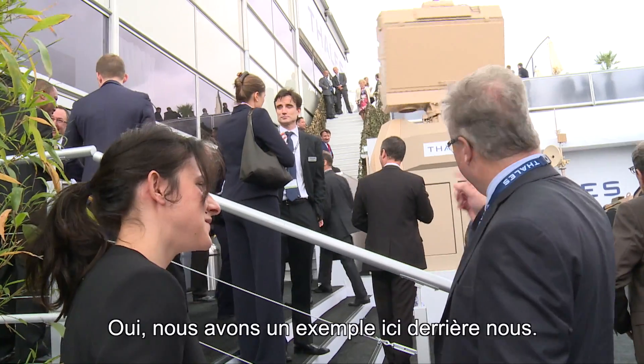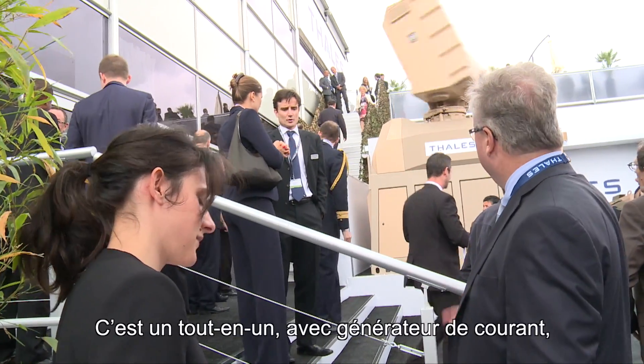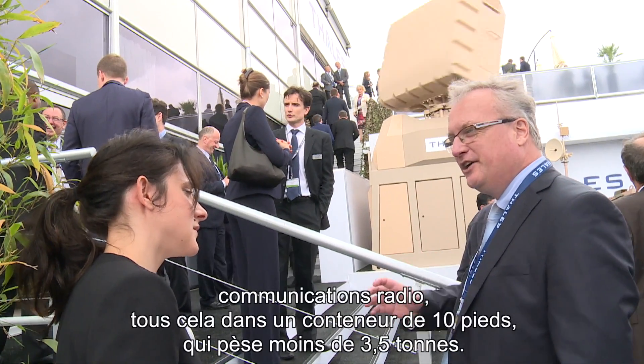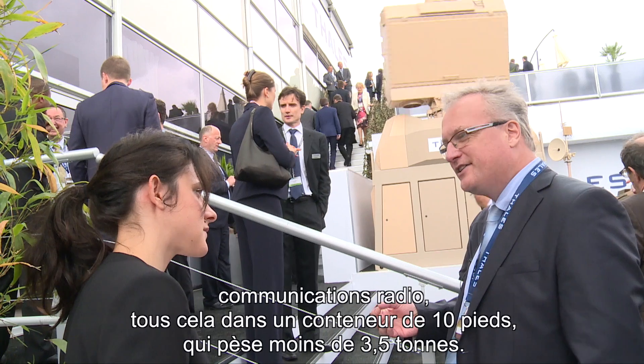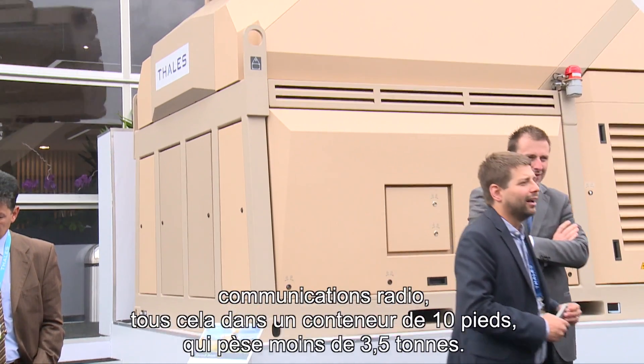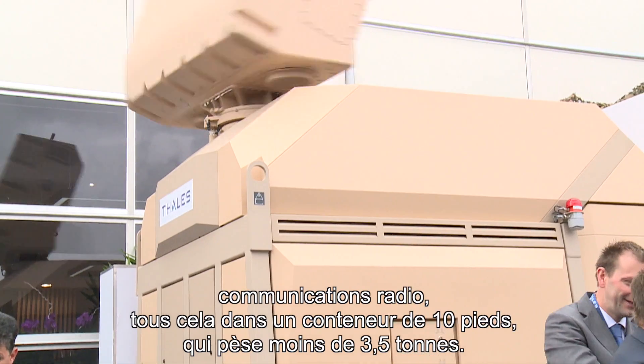We have an example here behind us. It's the GM-60 — the all-in-one, very tactical new package. Inside the radar you have everything you need: power generator, radio communications — all of that in a 10-foot container weighing less than three and a half tons.